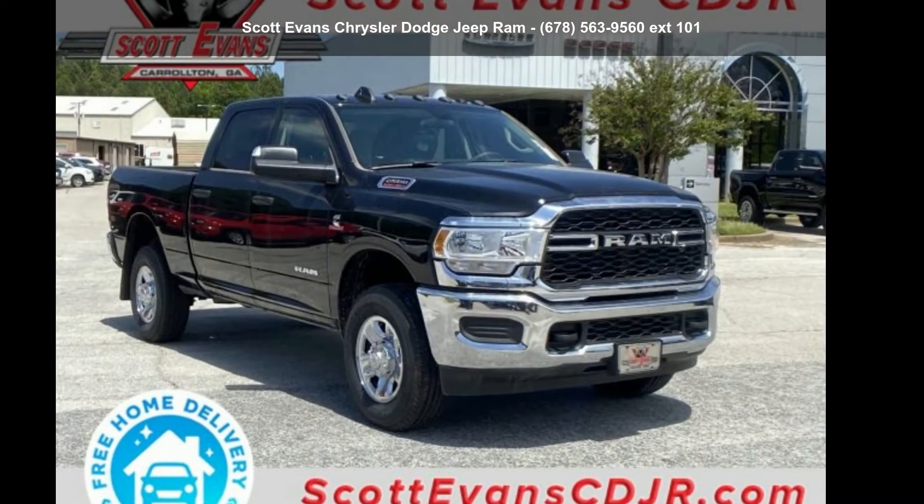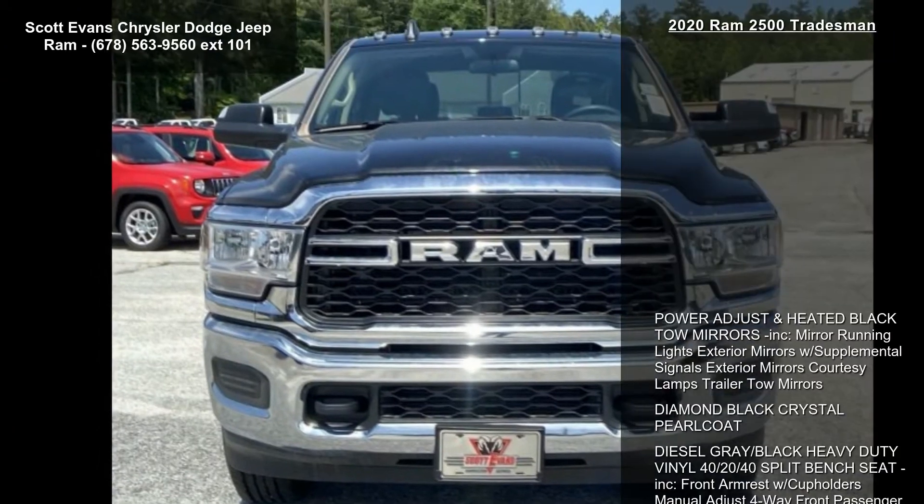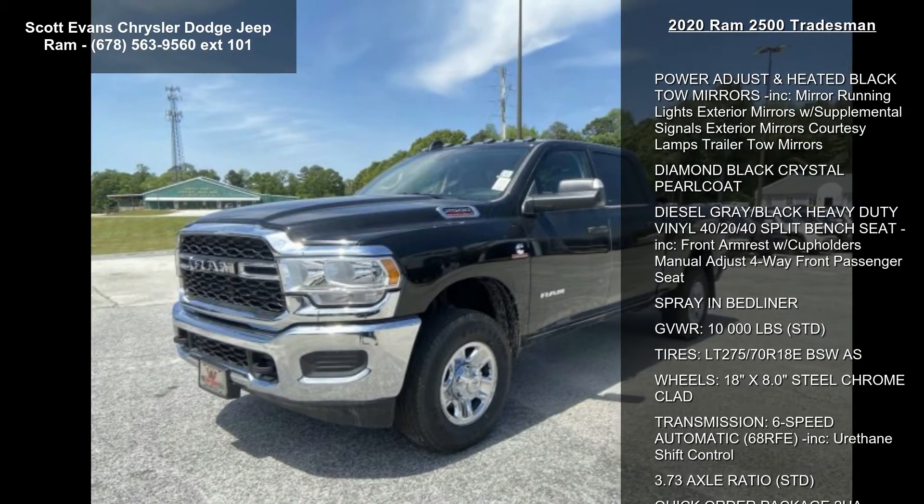Presenting the Ram 2020-2500 Tradesman. If you are looking for an automobile with great features, look no further. Enjoy these notable features.